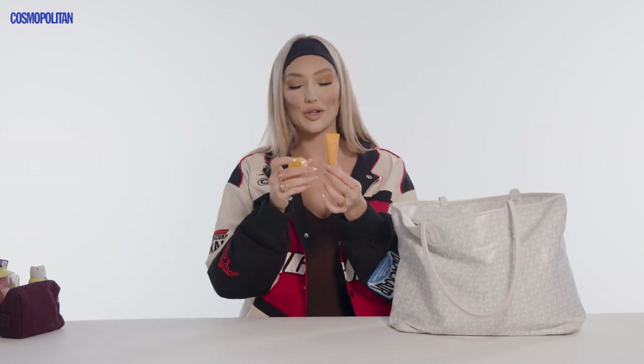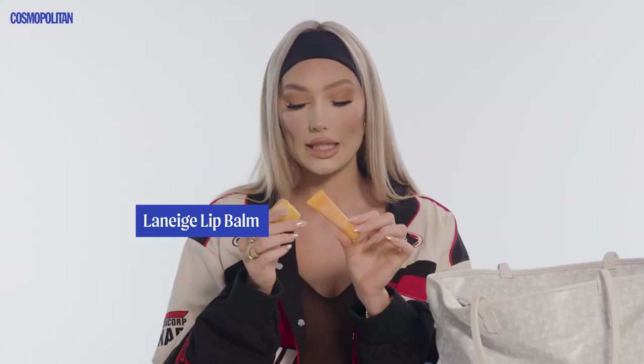More chapstick — I'm telling you, it's a problem. This is from Laneige, the peach one and the mango one. So good. I think I'm almost out of it; it's just so delicious.